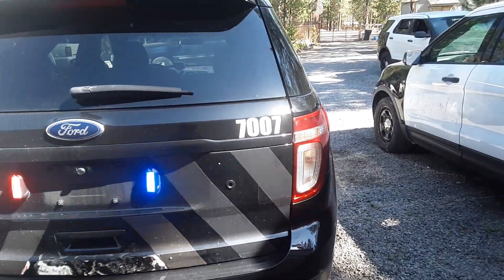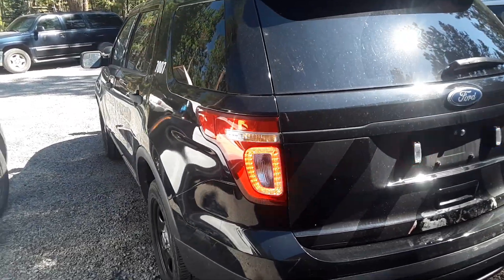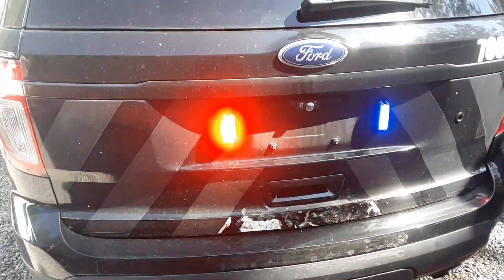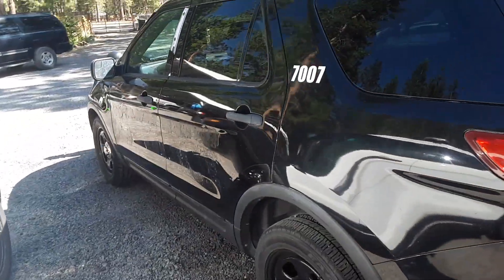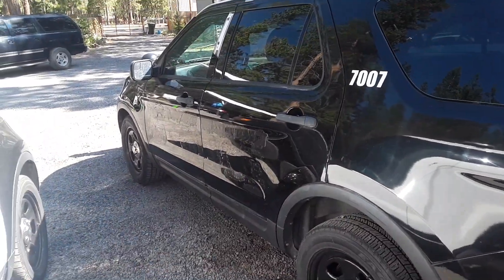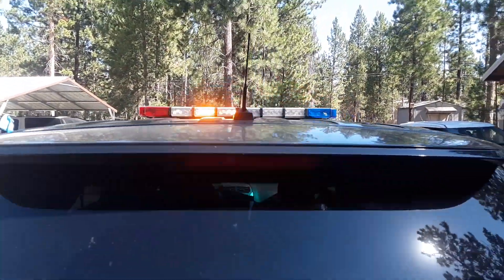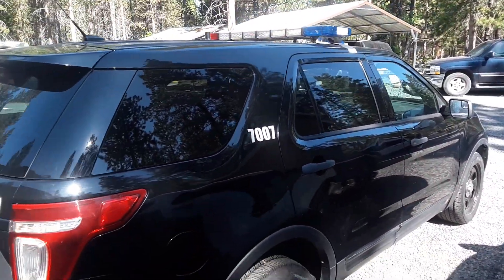It said 'POLICE' right here on the side. I had to get some Goof Off adhesive remover and take the rest of that off - it said 'Police' right there. Couldn't have that on the sides. I'm gonna get the rest of that adhesive goop off the side today and clean it up really good, then get the light bar off.